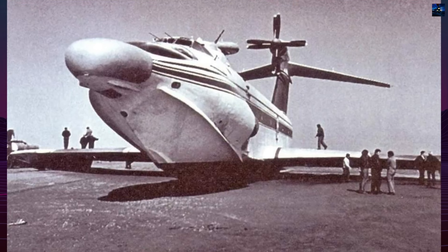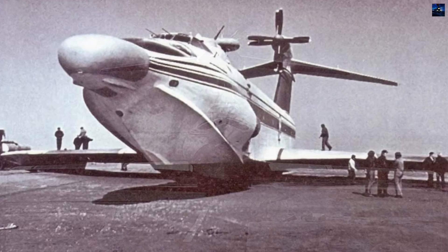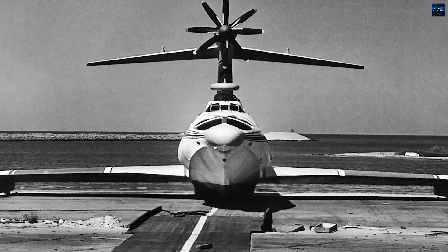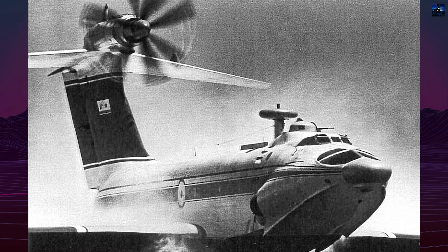The A-90 Orleonok was a Soviet transport-assault ekranaplan developed as part of an ambitious and largely unmatched program to exploit the wing-in-ground effect for military purposes. It represented a hybrid between an aircraft and a ship, combining aviation speed with naval flexibility and amphibious capability.